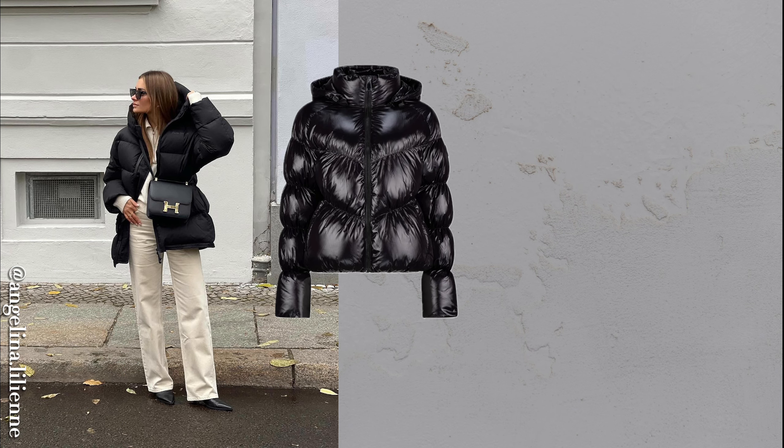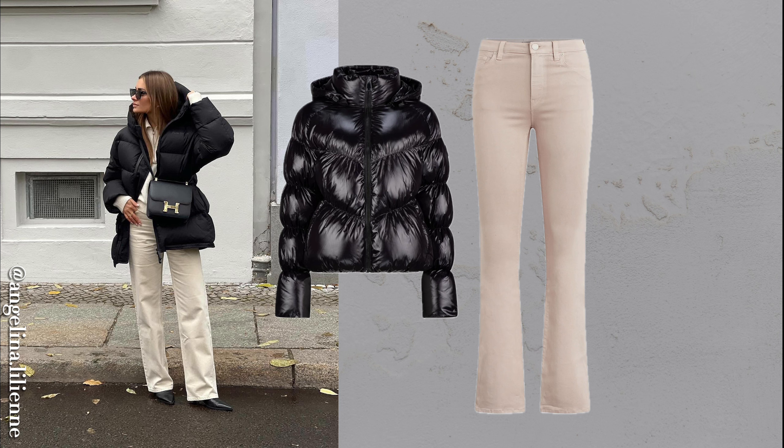While puffer jackets may not be the most elegant, they're essential for wet, cold days. To keep things stylish, pair it with neutral tones and swap sneakers for chunky, sleek boots and a structured purse for an elevated winter look.